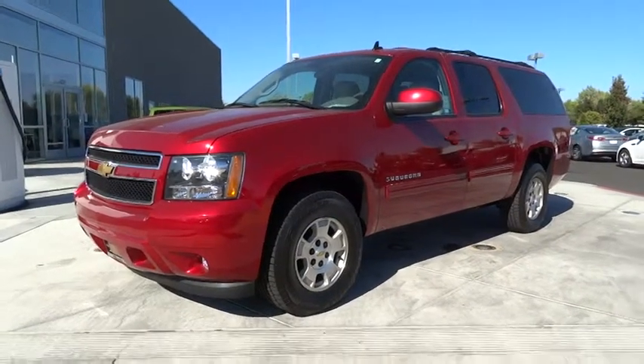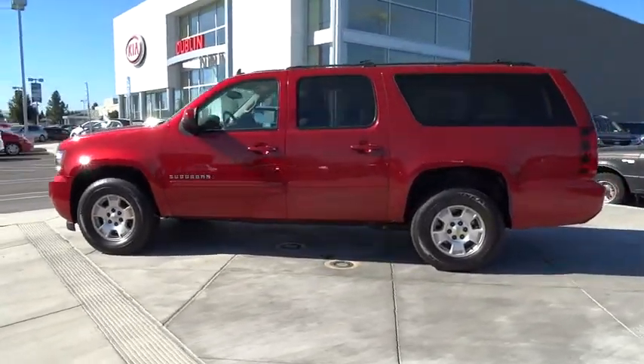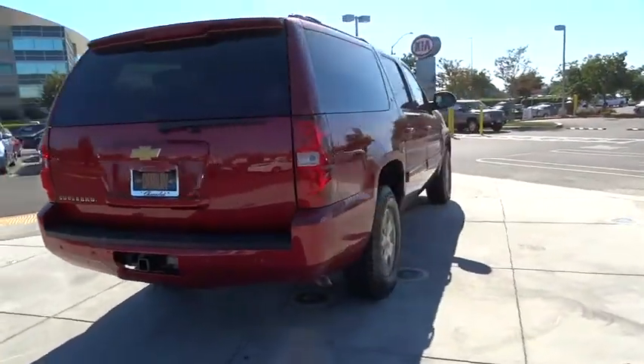The 2013 Suburban. Suburban excels at towing heavy trailers, hauling loads of people and gear, and enduring hard use and rugged terrain. And is priced below $40,000. This vehicle has less than 25,000 miles.